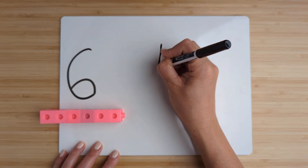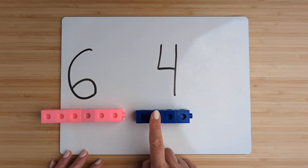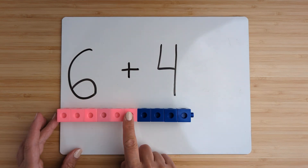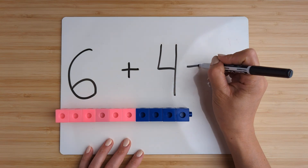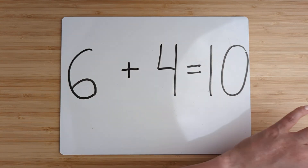Make the number four. Point and count: one, two, three, four. Now add them together by counting on. Six, seven, eight, nine, ten. Six plus four equals ten. Good job. Let's try another one.